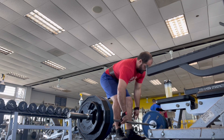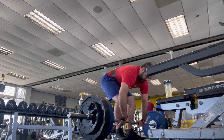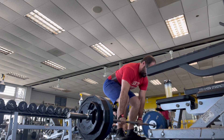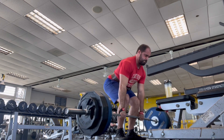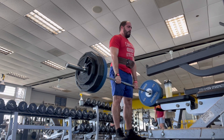Hey everyone, welcome to 5/3/1 Boring But Big, week 7 day 2. Today we have deadlifts. I just finished warming up and my first set is 365 for a set of 3. I was actually supposed to do 360 but 365 is much easier to load onto the bar.